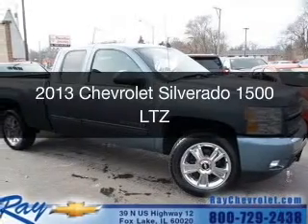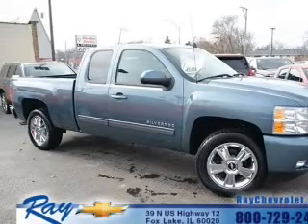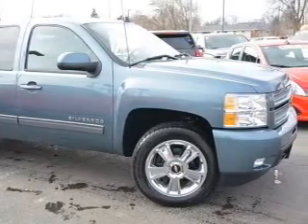This is a certified pre-owned 2013 Chevrolet Silverado 1500. It's powered by four-wheel drive, a 5.3 liter, eight-cylinder engine, and a six-speed automatic transmission.